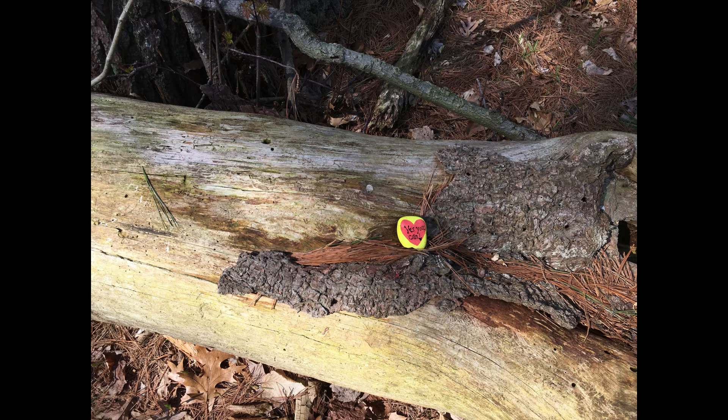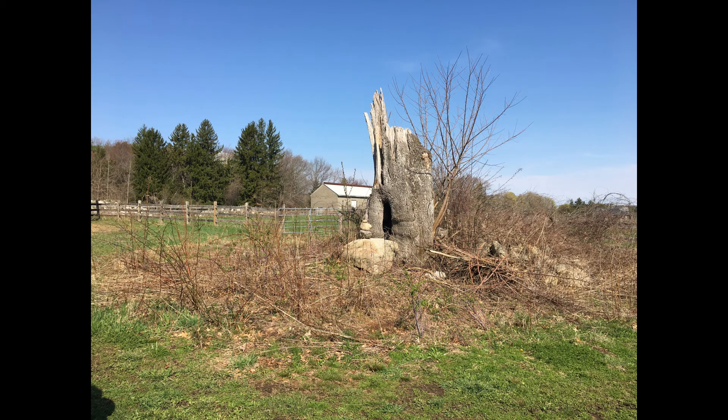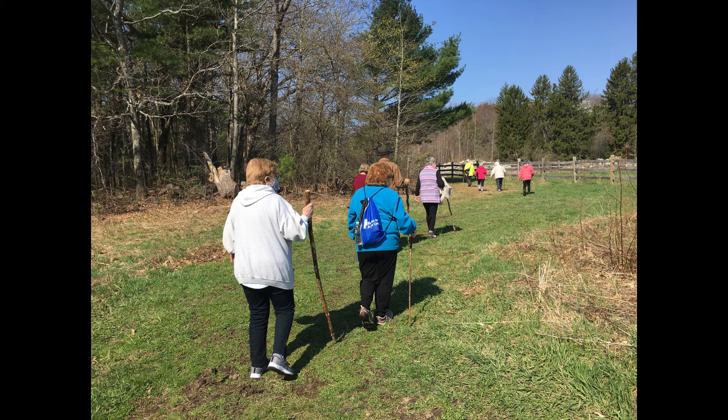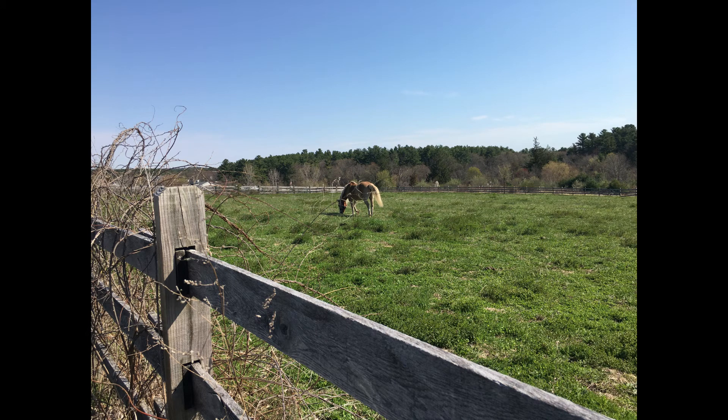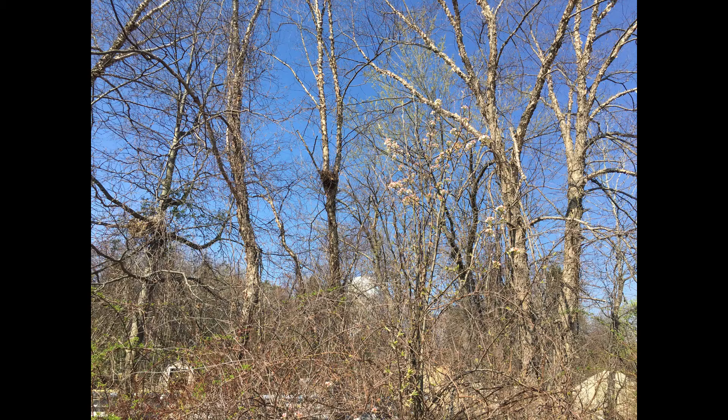Someone left a painted rock describing "you've made it." The group approaches a horse farm and walks around the corral fence. Standing at the corral fence, we see a horse feeding. Taking a closer look, we see apple blossoms on a tree at the right.